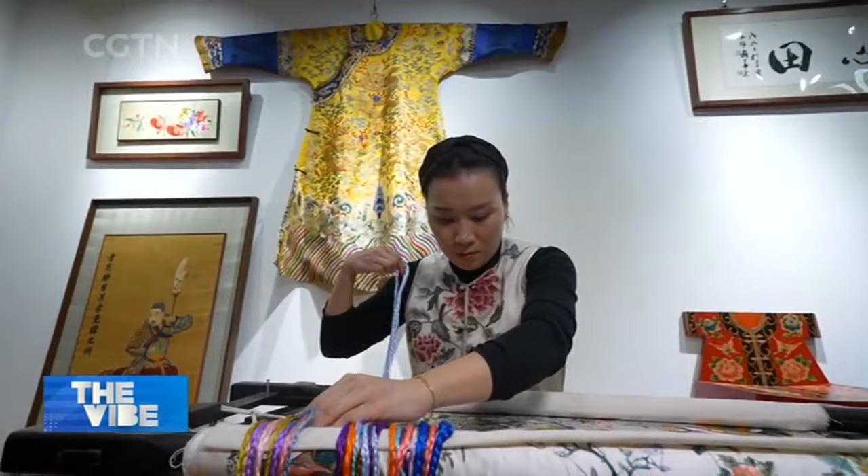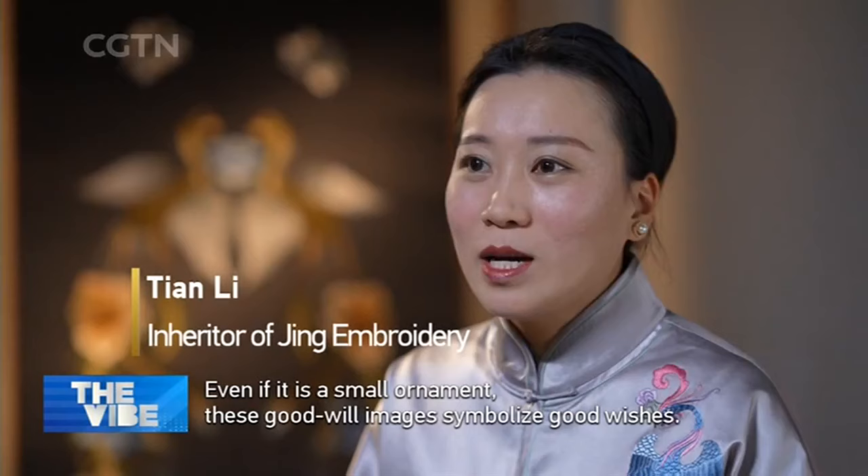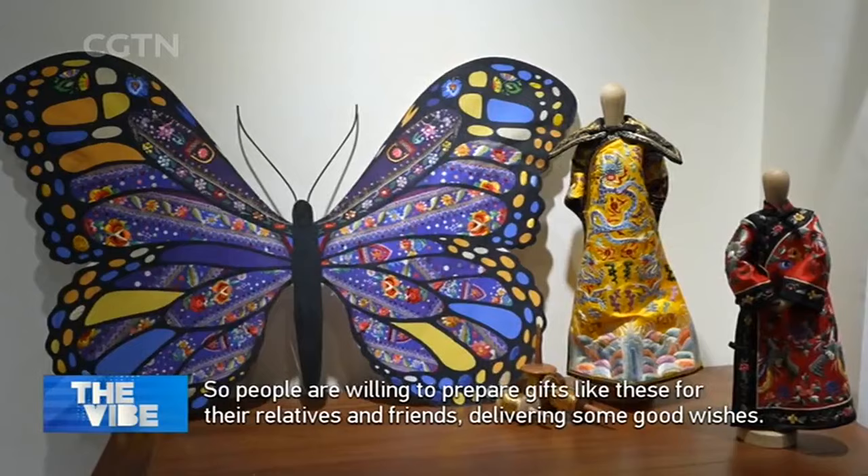Jing refers to Beijing. Chinese people would say these patterns carry wonderful, beautiful meanings — auspicious symbols. It's something everyone would like to send to friends, as a wonderful wish.